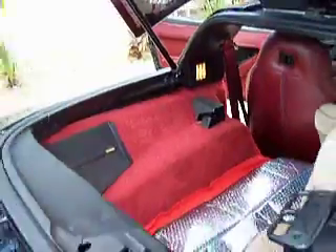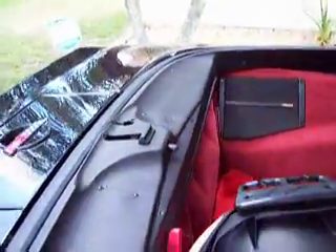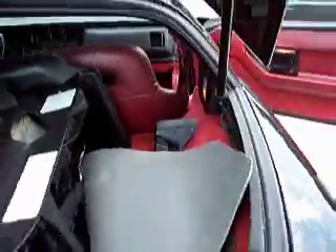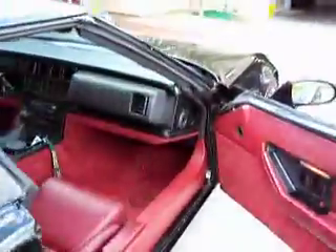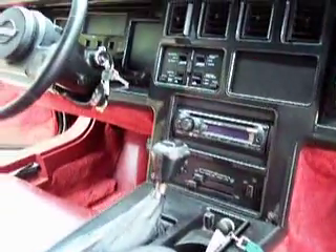It's got six-by-nine speakers underneath the Bose housings. These panels here have some hairline cracks, but they're all serviceable and functioning in the car. The stereo is a Sony Explode FM/CD.